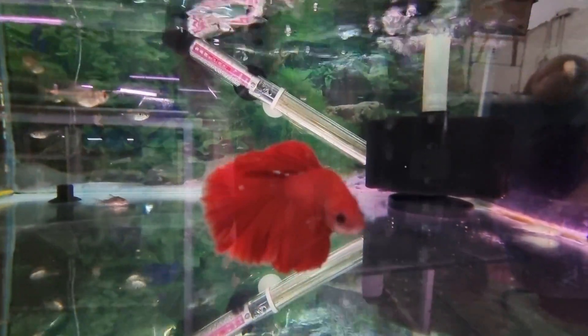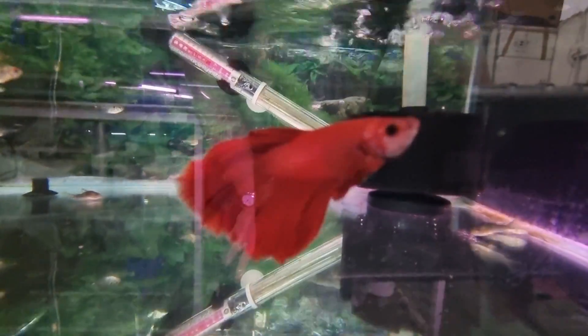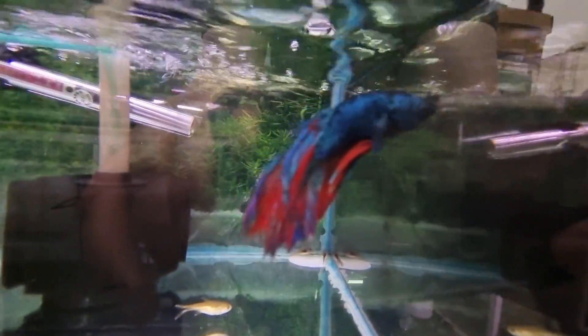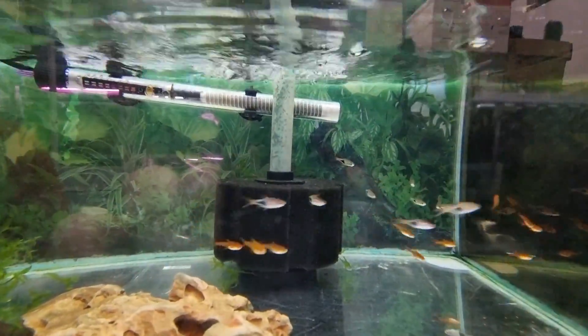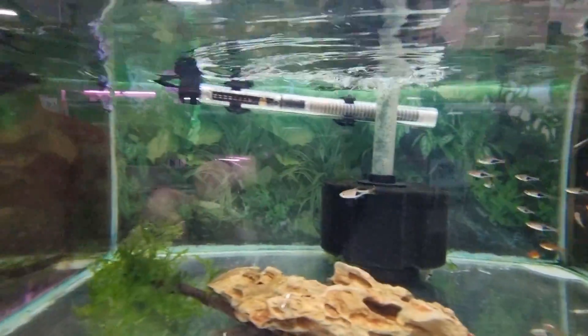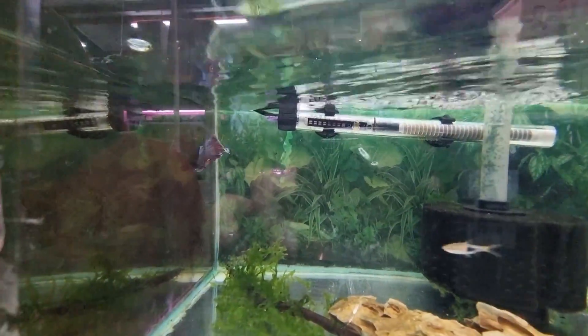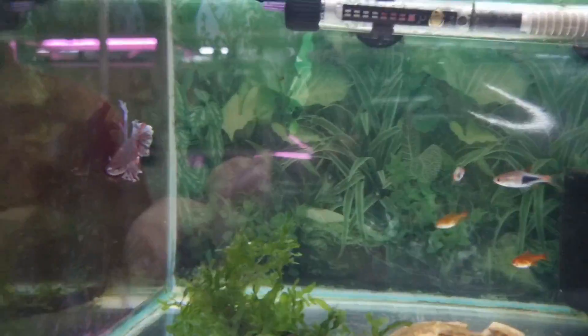Beautiful betta — a nice classic red betta, or Siamese fighting fish as we used to call them. Here's another one hiding behind the thermometer. Some ember tetras and gouramis and bowras.